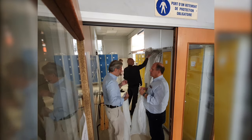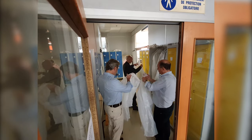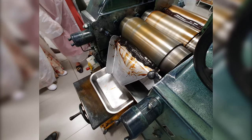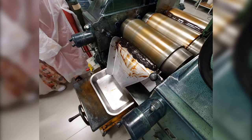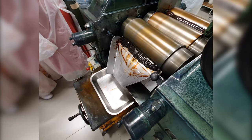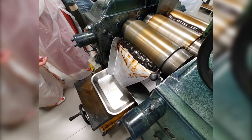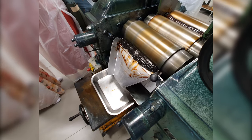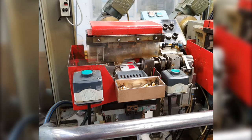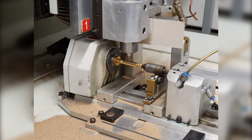Before entering the area of the factory where the lacquer was prepared, we were required to suit up in some very fetching plastic overalls to protect the lacquer from any dust or fibre particles. Once inside, we saw the machines preparing the natural lacquer in a process that was very similar to kneading dough for bread. This made it more supple and easier to manipulate. It was then interesting to see some of the machinery used to engrave the ornate patterns on some of the pen barrels and parts.